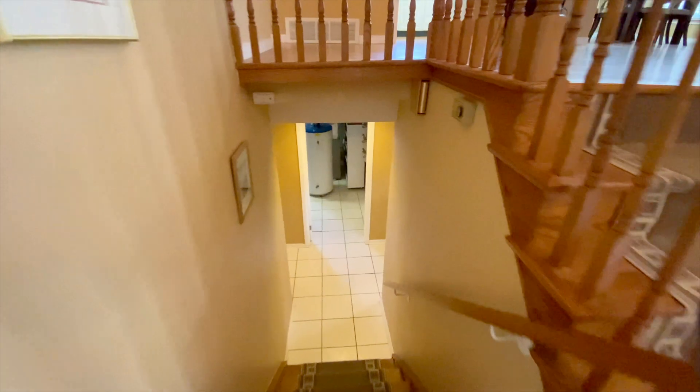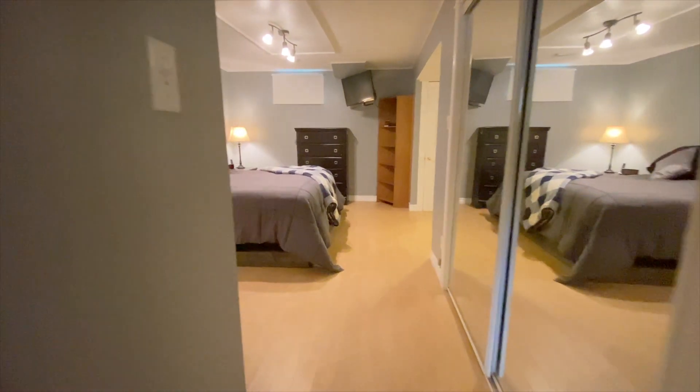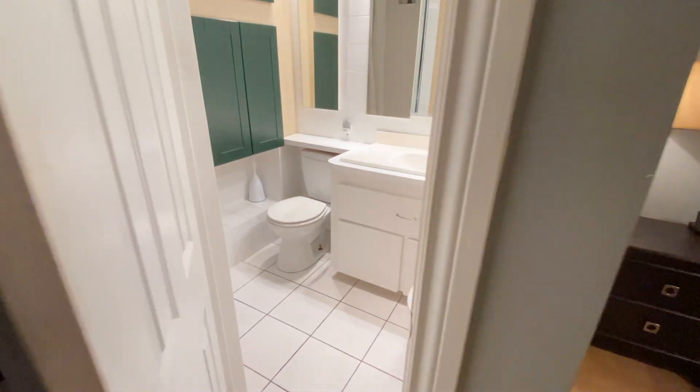Heading to the lower level — hopefully you're impressed with the space down here. There's a big recreation room in the front with a fireplace, and here's a look at the principal suite. This is a really big bedroom with lots of cupboard space. There's even a three-piece ensuite bathroom. So yeah, lots of space here and it's a really great quiet neighborhood.